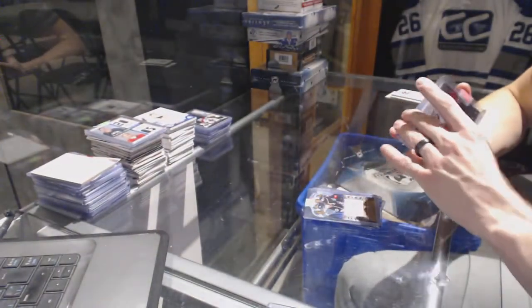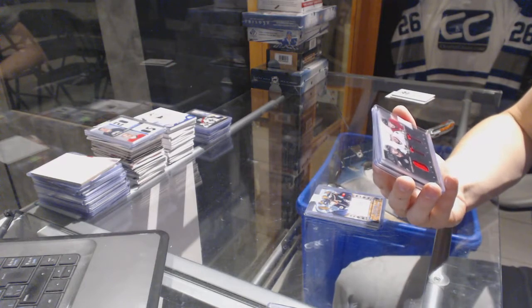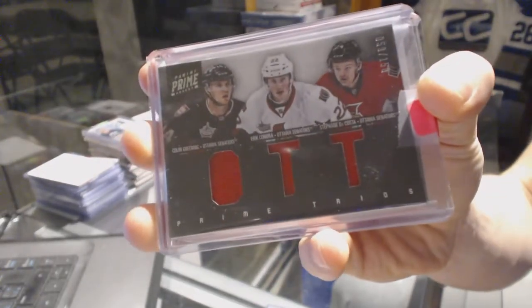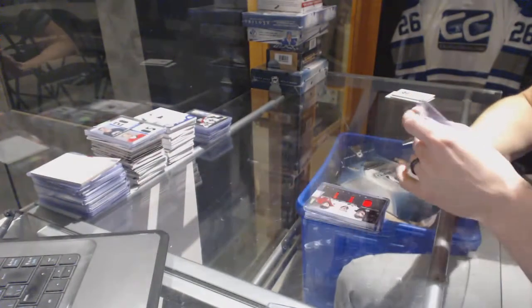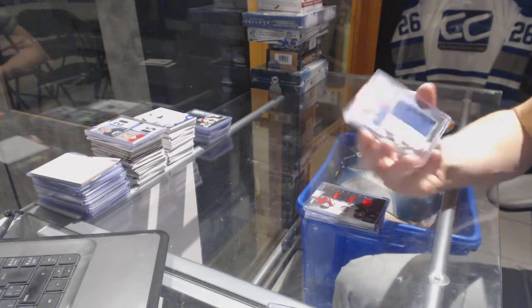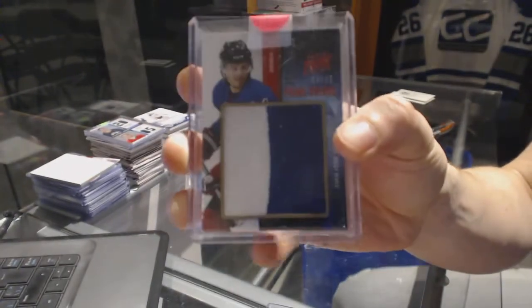We've got an 11-12 Panini Prime Triple Jersey, numbered to 150, for the Ottawa Senators — Colin Greening, Eric Condra, and Stefan DaCosta. And an 11-12 Panini Prime Showcase Two-Color Jersey Prime, number 14 of 35, for the New Jersey Devils — Adam Henrique.